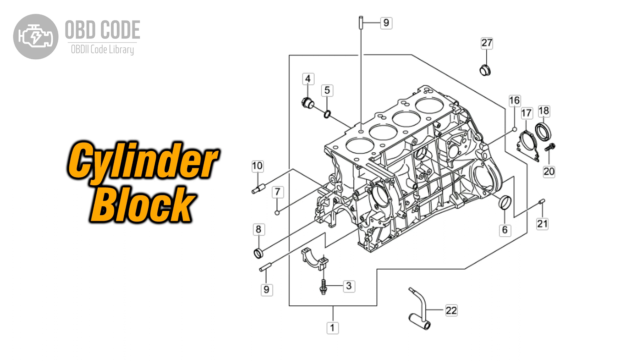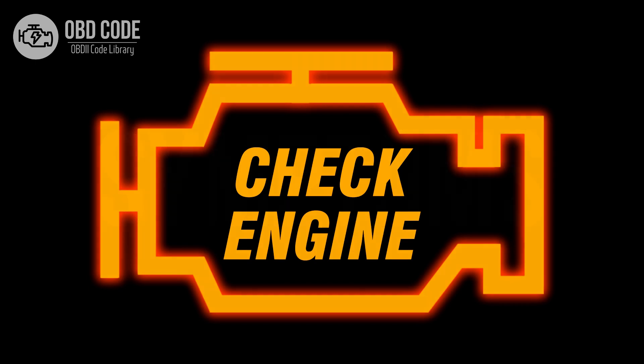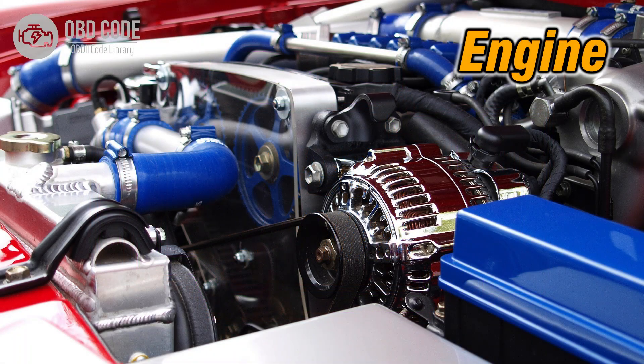This code is commonly found in vehicles with multiple cylinders. Code Symptoms P0275: 1. Illuminated check engine or service engine soon light on the dashboard. 2. Poor engine performance in Cylinder 5. 3. Rough idling or misfires in Cylinder 5.